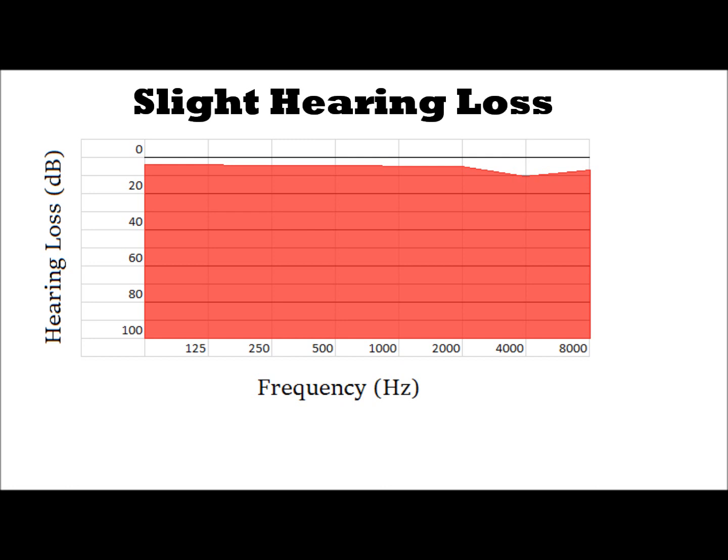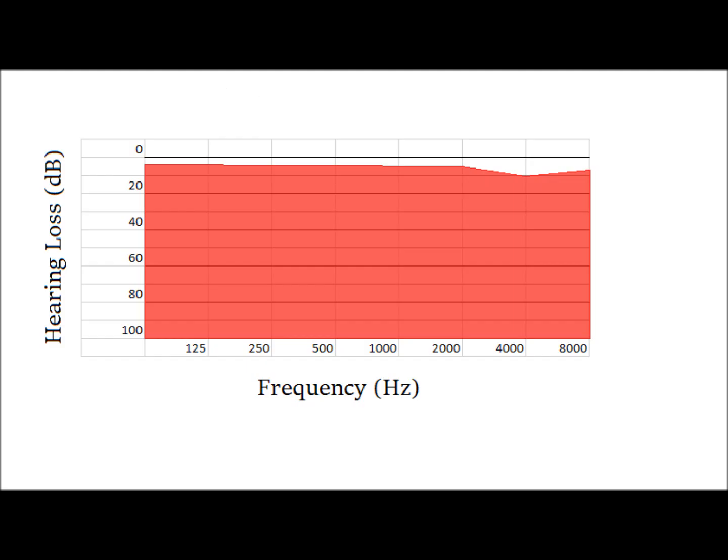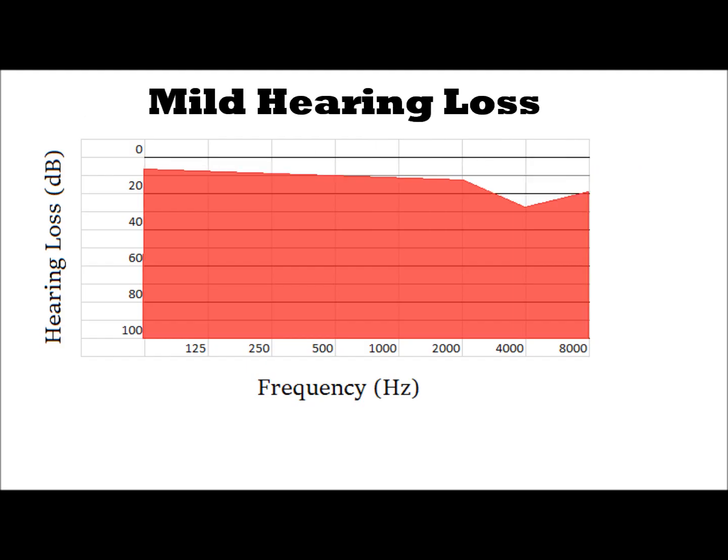As you continue to expose yourself to loud noise, this will get worse. You'll start to fall into what is called a mild hearing loss. There's nothing mild about this — yes, they term it mild because it can be much worse, but the effects are quite severe. As you can see here, there's a 30 decibel reduction at the 4000 Hz range, and although it's only 30 decibels, it's definitely enough to affect the quality of speech. What I'm saying sounds a lot more muddy — not quite as crisp and clear as before — and in a noisy situation it would be much harder to understand.